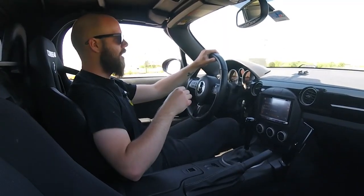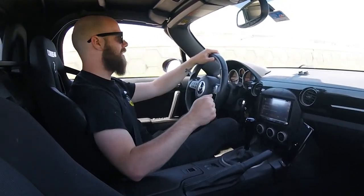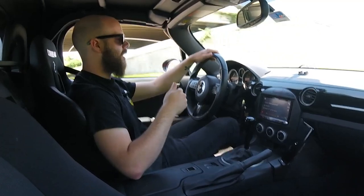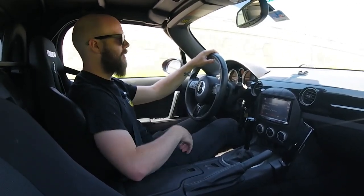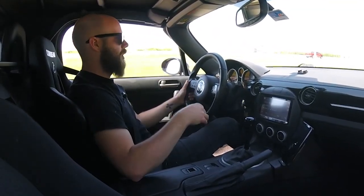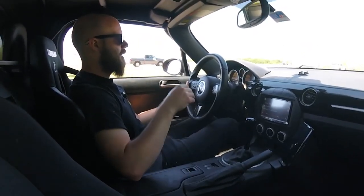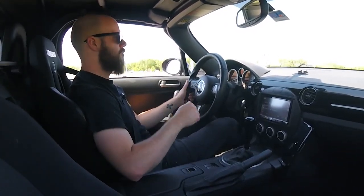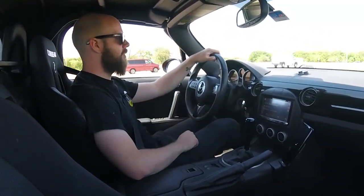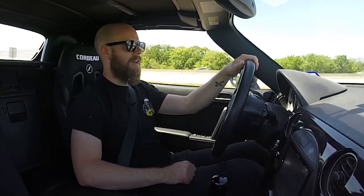The throws on this are a lot shorter than stock — not by a ton, but it's definitely noticeable. You get a little bit more click into gear when you're shifting through, and it just feels really nice. It feels like you're driving a race car, essentially. I'm not saying this is a race car or anything, but I like to feel that way while being comfortable. That's why I like coilovers and a little bit louder setup. I chose this shifter because I love the notchy short throw kits they have, and it's been totally worth it.